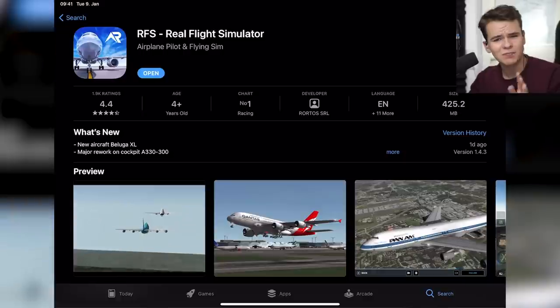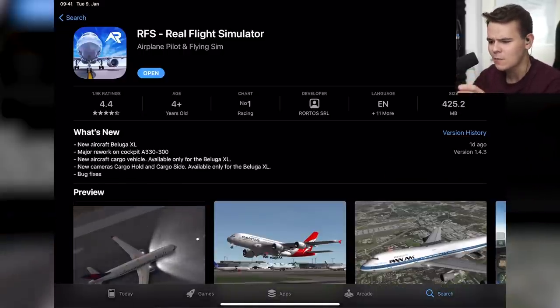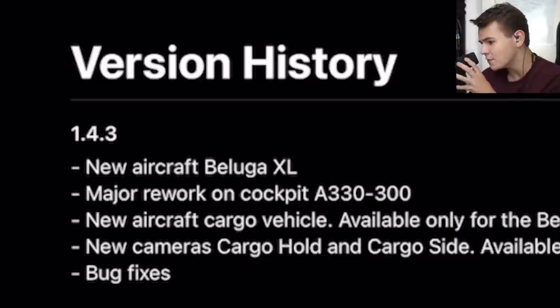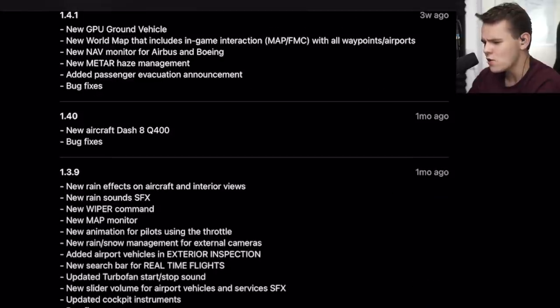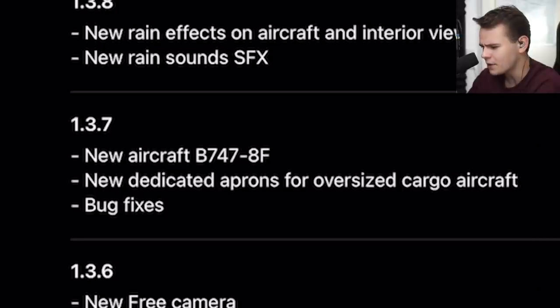It's known for one thing especially, and that is putting out updates. I could probably make videos about this flight simulator every single month because they are so crazy. This one was released just one day ago — a new aircraft — and we also have the Q400, the 747-8. They're adding so many things practically every week.